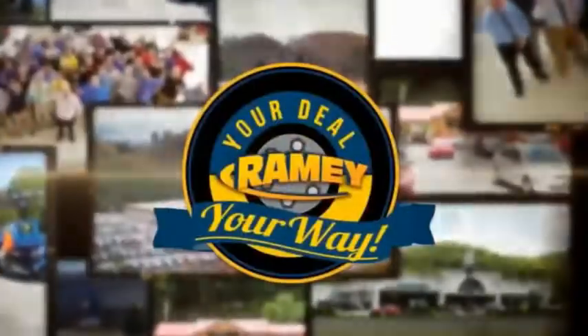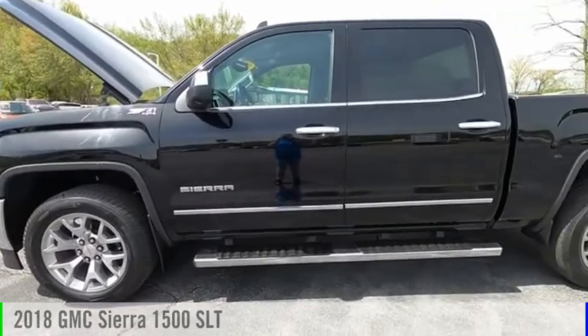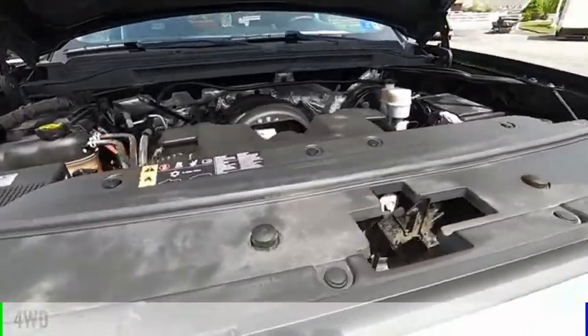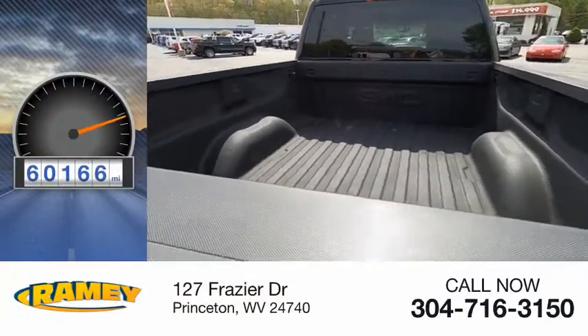Amy, it's your deal, your way. Make a great choice today with the 2018 Sierra 1500. This vehicle is powered by a four-wheel drive, eight-cylinder, 5.3-liter engine. This vehicle has less than 65,000 miles.